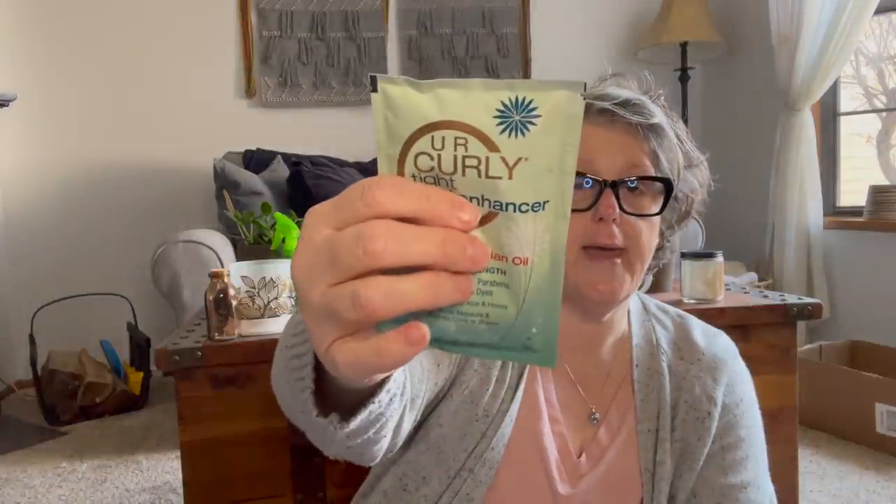In the beauty section I got some of this curly tight curl enhancer just to see how it works for my hair. It says it's a single use but honestly there's a lot in here — 1.75 ounces, free of alcohol, parabens, sulfates, and dyes, rich with aloe and honey, and it adds moisture and defines curls and waves. After shampooing and conditioning you thoroughly detangle, towel dry leaving hair damp, and apply a moderate amount of curl enhancer. We're going to try it and see if it helps.